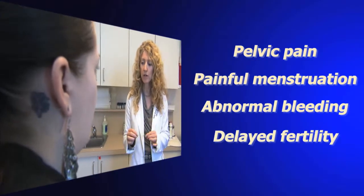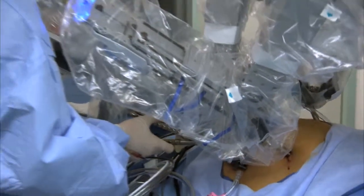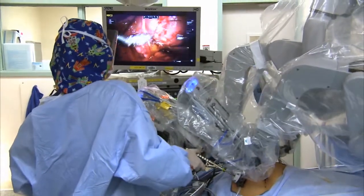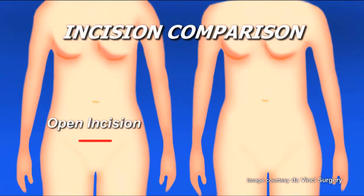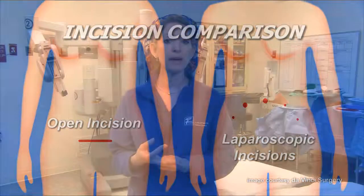For women who have fibroids, you should be given the option of minimally invasive surgery the majority of the time for benign disease. However, most women in the country undergo large incisions for their GYN surgery. An average open surgery patient will spend two to three days in the hospital and approximately six weeks for recovery.